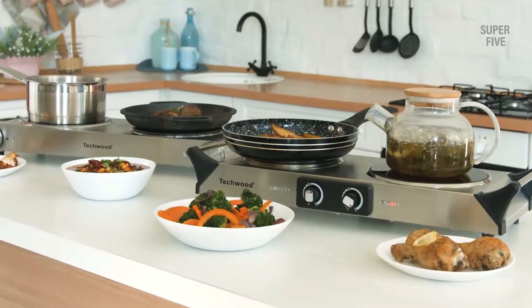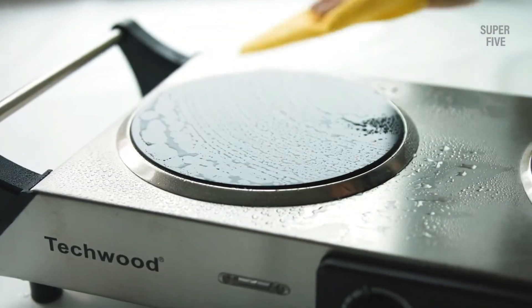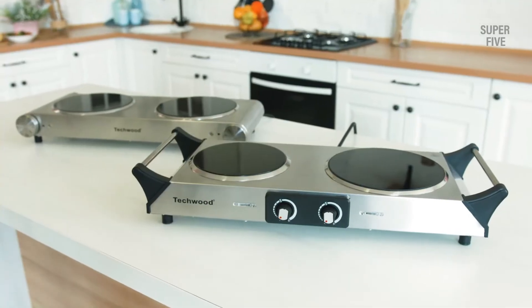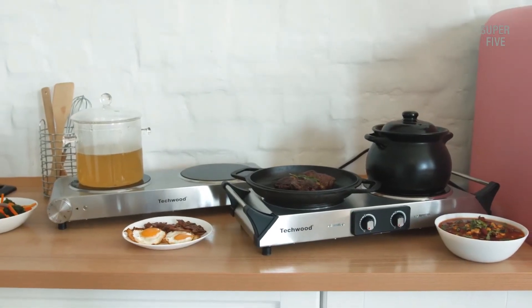Highlighted features: extremely powerful heating element, stable design, easy to clean, independent control knobs, compatible with most usual utensils, and insulated handles.